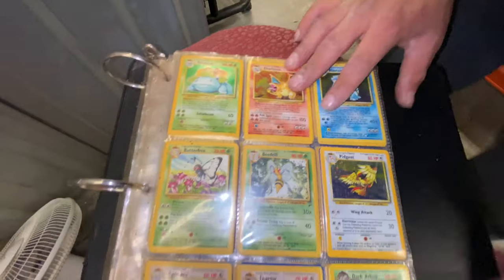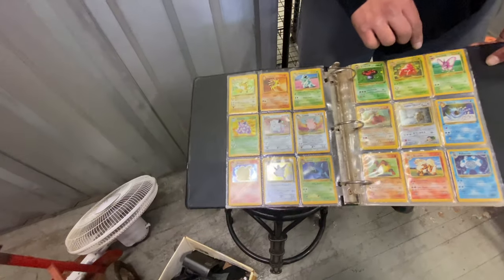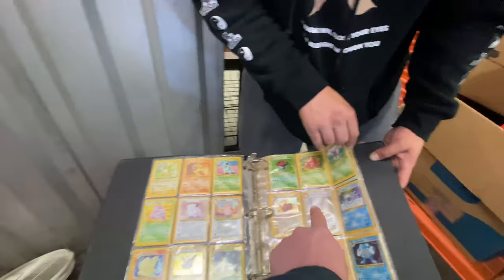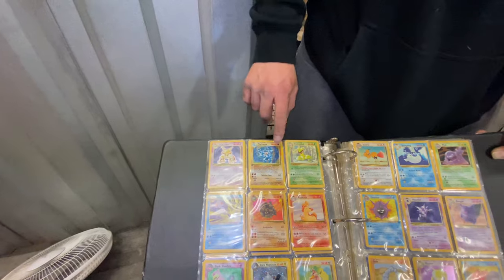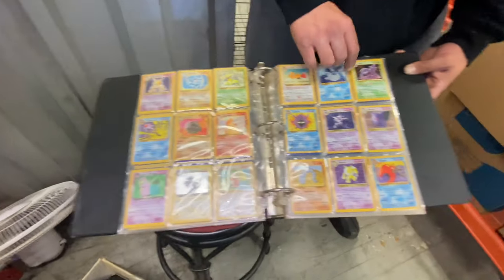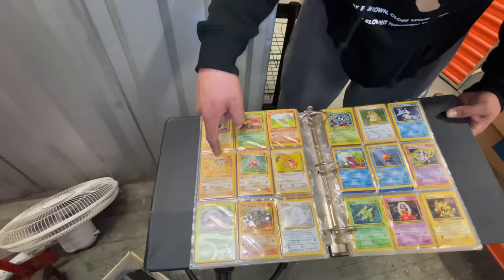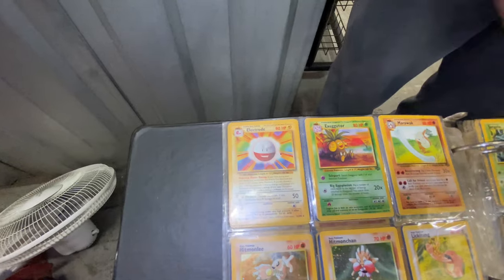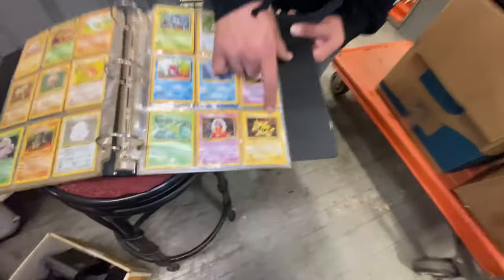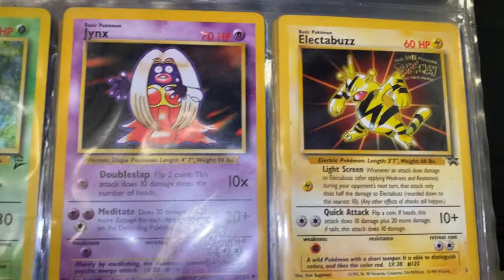Man, what a find! And I haven't even gone through the rest of these - they have to be like commons. They're not commons! This is the whole first set. Look at these - some are in Japanese. I know those are more rare. Look - original Machamp, that's all original. Alakazam! Wow, guys - this is serious money. Hitmonlee, Hitmonchan - worth money. All holographics, all original. Look - Electabuzz!